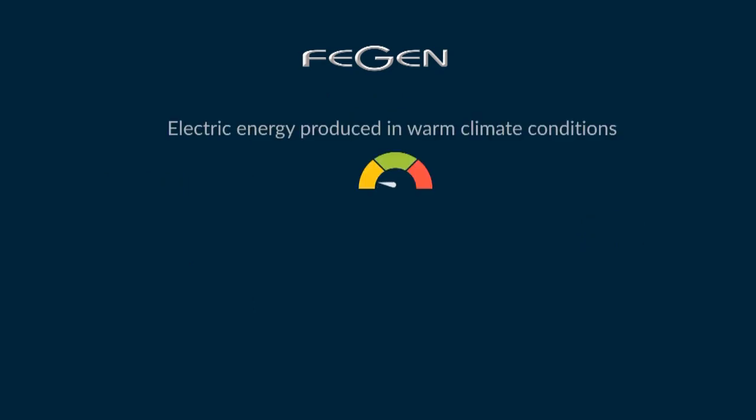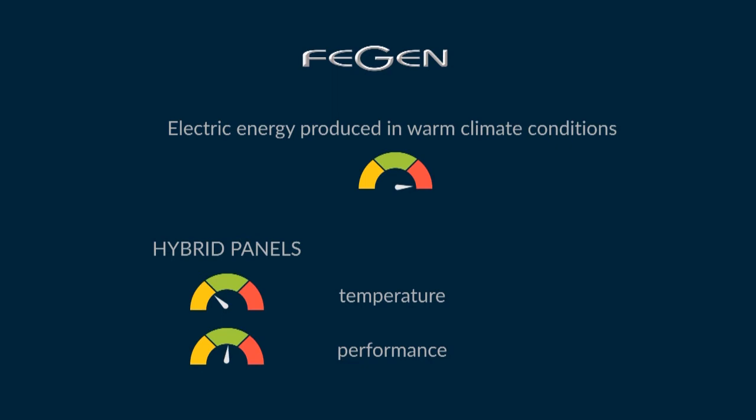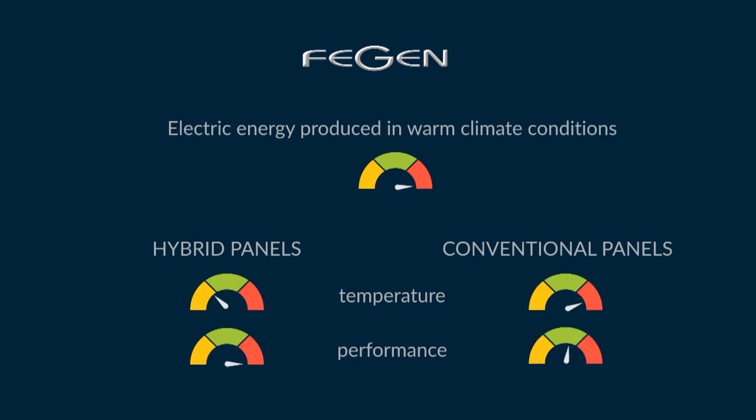It maximizes the electric energy produced in warm climate conditions. The hybrid panel circuit also cools the solar part, resulting in 100% performance during summertime when sunshine is intense and constant, unlike conventional PV panels that derate in heat.